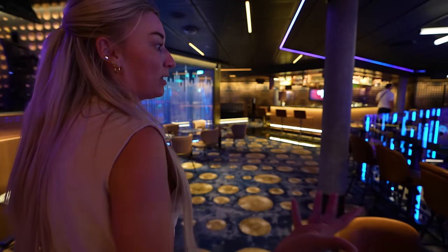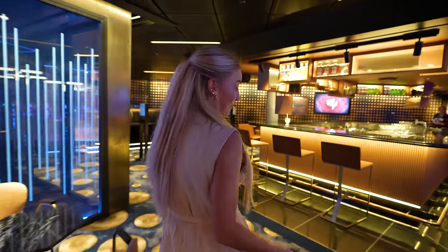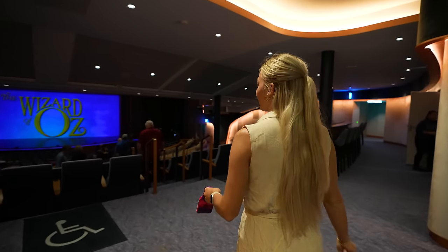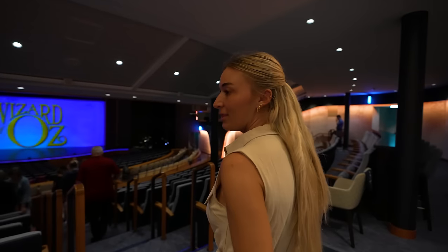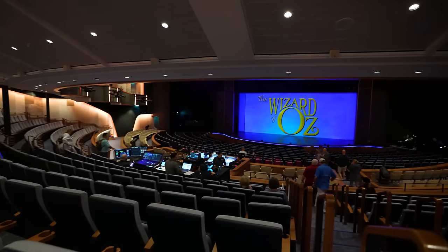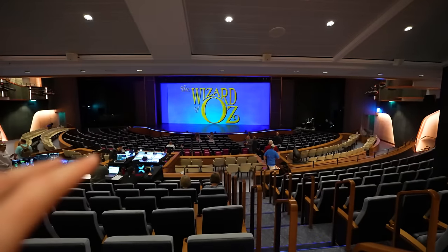Since we came up through the Music Hall we are now on deck four. Going right outside the music hall — love this entrance — this is where you find the Royal Theatre. All the way forward on deck four is the Royal Theatre. There's a matinee showing right now of the Wizard of Oz. We're going to see it tonight but we've heard it's incredible. Sometimes they'll have comedians in here too — it's a main central entertainment point of the ship.